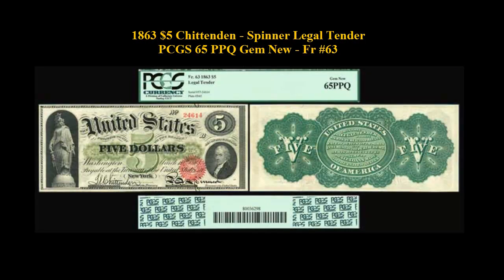1863 $5 Chin & Den Spinner Legal Tender PCGS 65 PPQ Gem New, Freeburg No. 63.